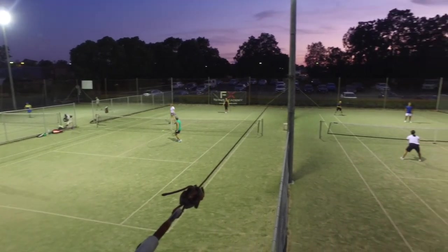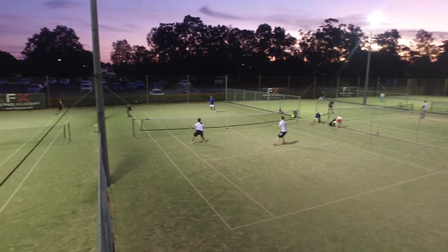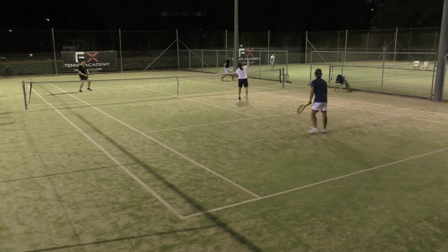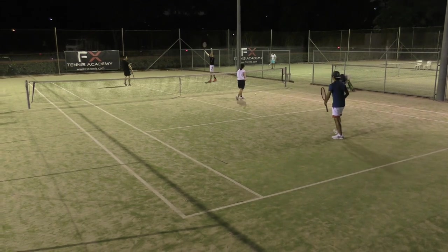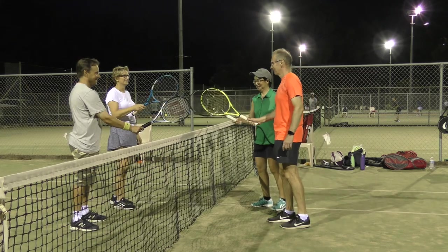Or would you like to make some new tennis friends while keeping fit and having fun? We also hold weekly social tennis, where you can just turn up and play with no commitment required. Join our existing social groups for a fun night of tennis and meet some great new people along the way.